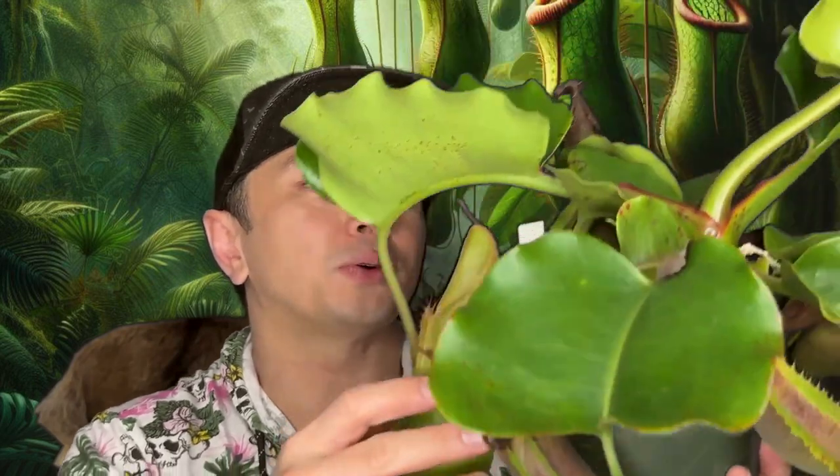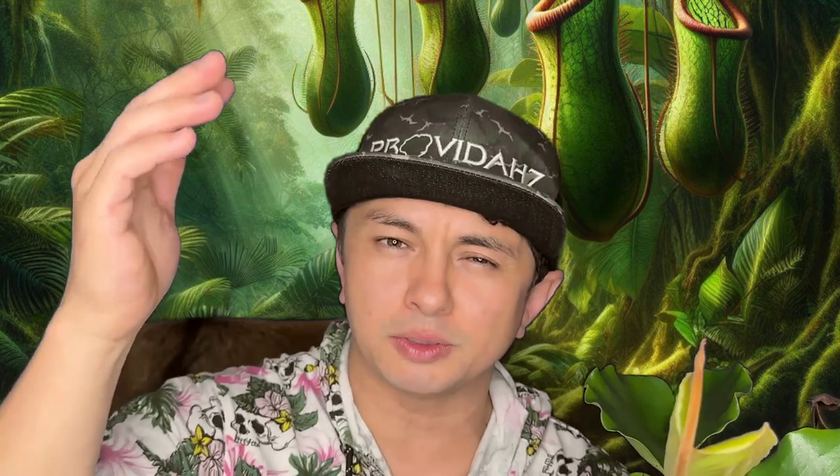These guys have been known to eat mice in the wild, and the pitchers can get up to about 24 inches tall. I think this variety — the mother plant at Predatory Plants — has produced pitchers up to 19 inches, their biggest so far.